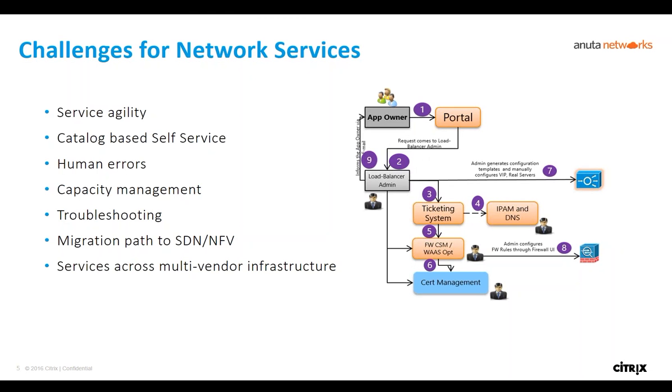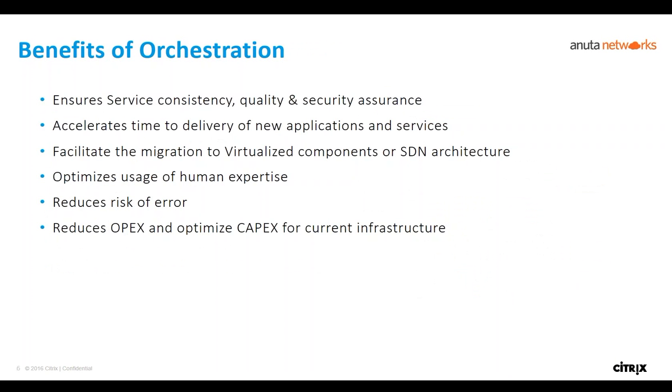It can take months to onboard one production application because of testing, verification, and handoff between teams. This manual process results in inefficiency, is expensive, and is vulnerable to human errors. Furthermore, every operator has their own way of doing things, resulting in inconsistent methods of operations. Enterprises also grew organically, meaning you have multi-vendor infrastructure — L2/L3 switches from one vendor, and L4 to L7 from Citrix — requiring expertise on all these vendor devices, which doesn't scale.